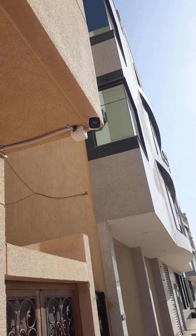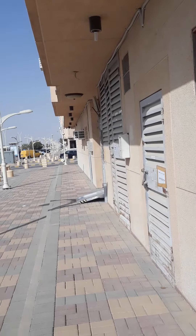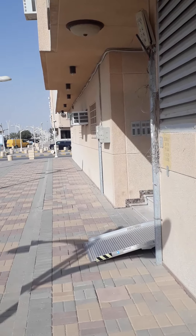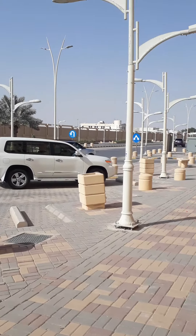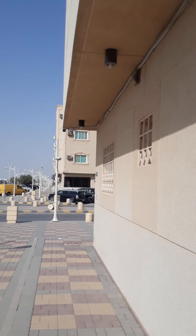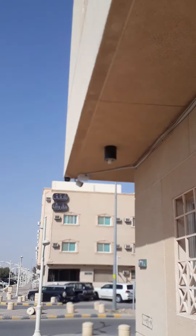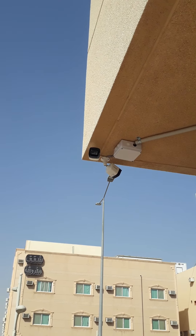You can see the camera. We have two more cameras controlling the back side of the building. It's a Hikvision outdoor 4K camera. We have two cameras — one is in the front side and another one is controlling the back side of the building.